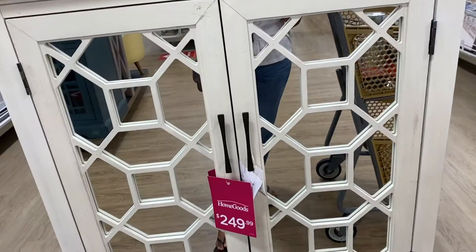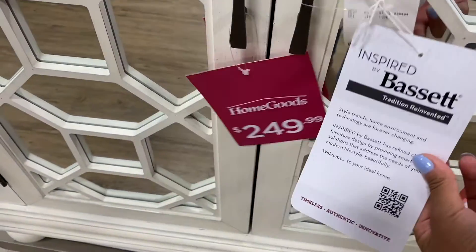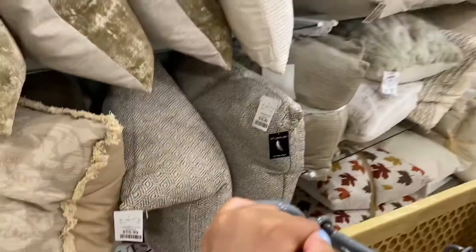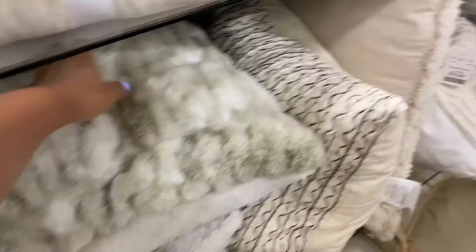Look at this, you guys — this is actually really pretty. It's for $2.49. This was a success — that's inspiring. Not bad. We're in the pillow section now. I don't need any pillows but these are really cute and fluffy.